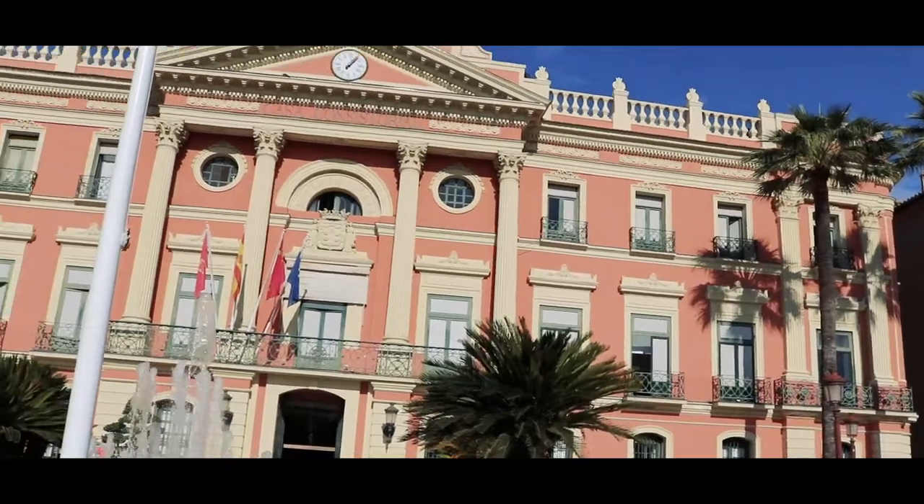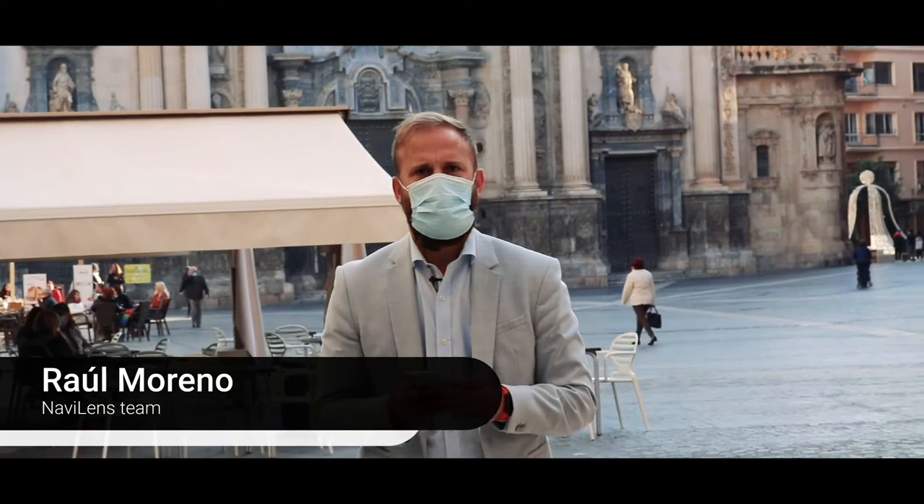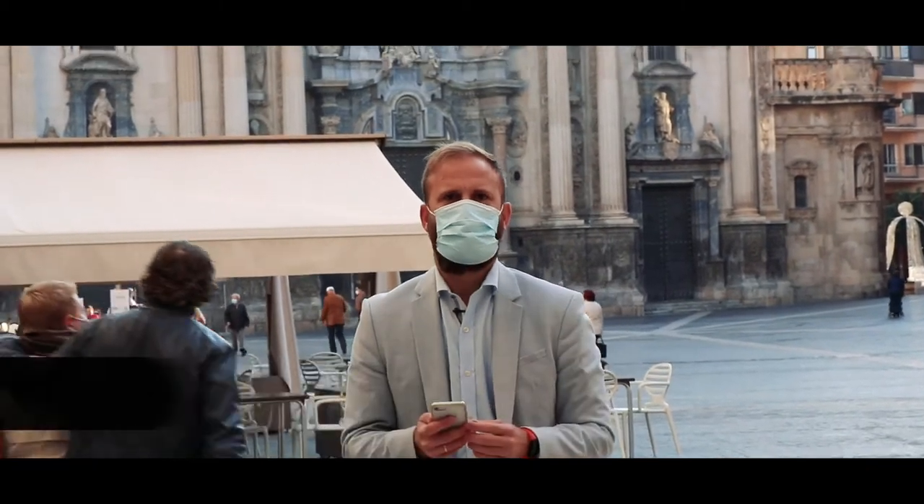Morphea has become a pioneer in technology by implementing Nabi lens codes onto the street signs, making the city more friendly and accessible for everyone.